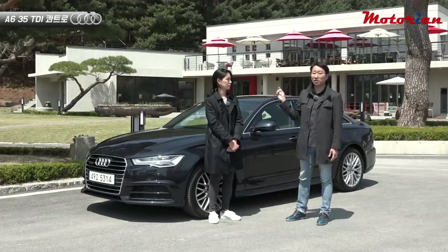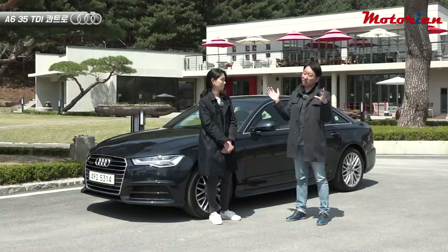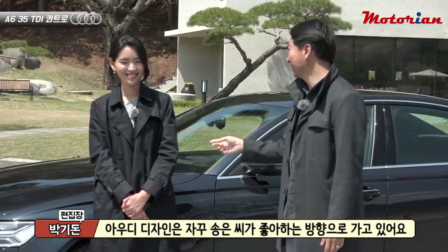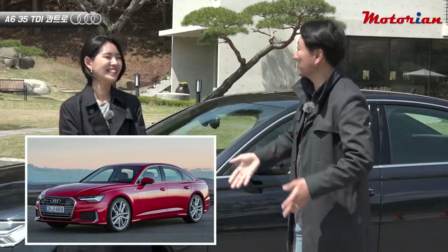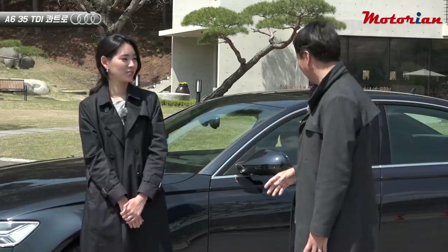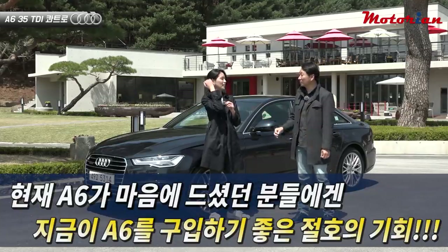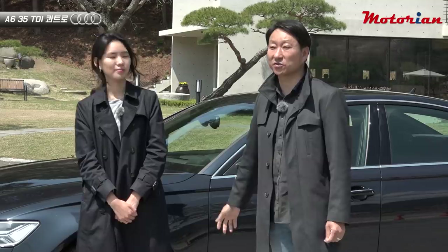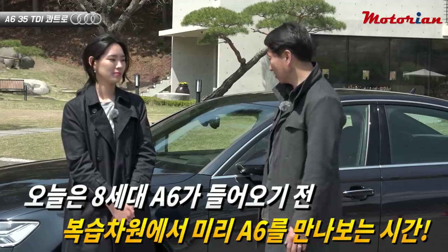The new 8th generation A6 has come out, and the price has been updated. From a design standpoint, I think it's a little different, but looking at the current model I find it very appealing. For those who like this car, now is truly the best time to buy. Since the new A6 is coming, experiencing this generation beforehand seems worthwhile, which is why we're introducing the A6 today.